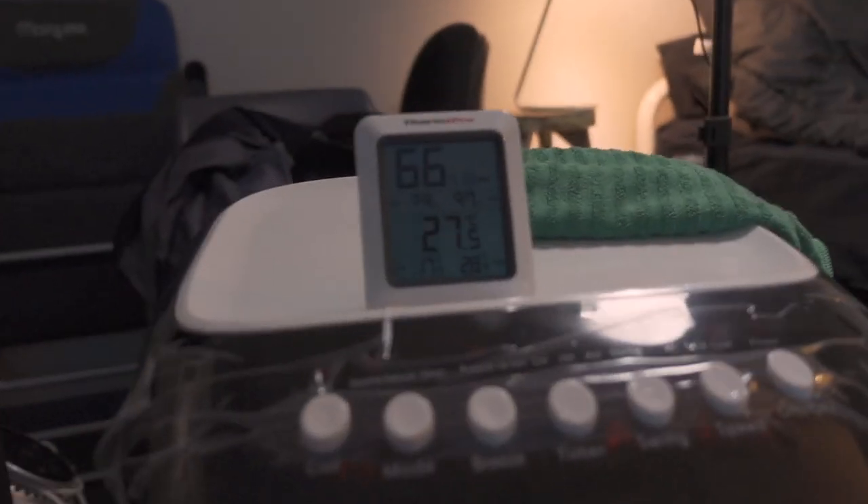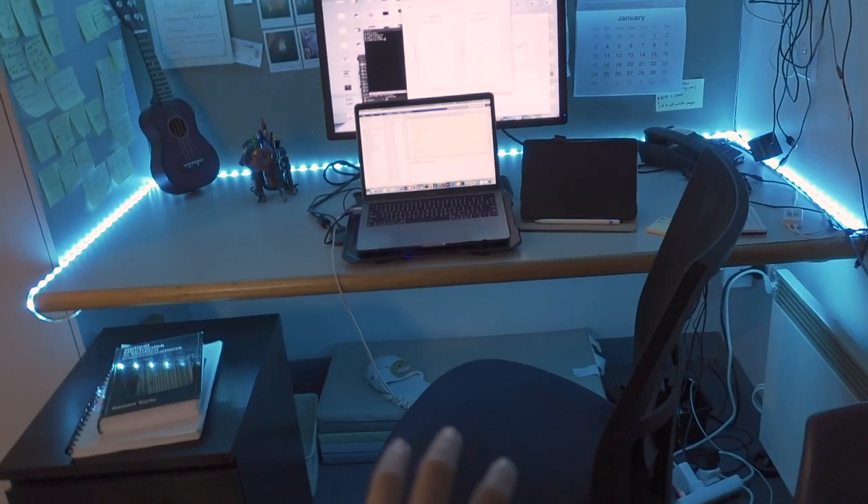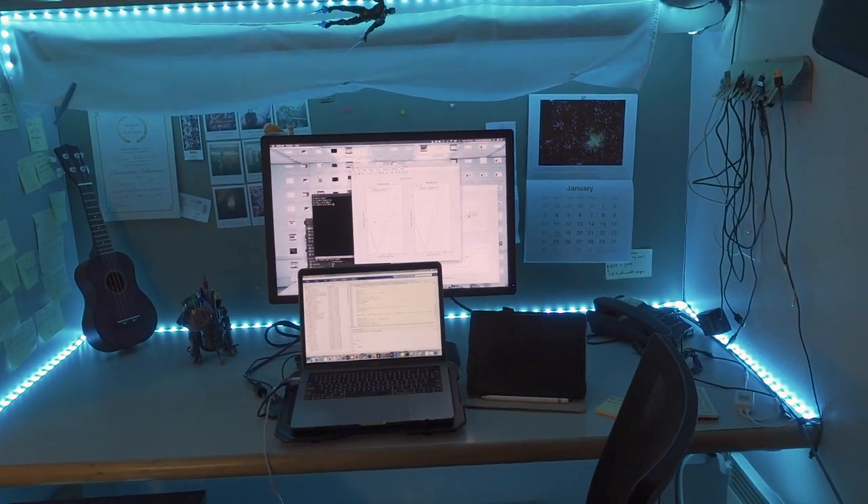It actually feels kind of nice. Even though the thermometer reads about 27.5 degrees, over here on my desk it actually feels much better. And that is the quick tip I have for you today.